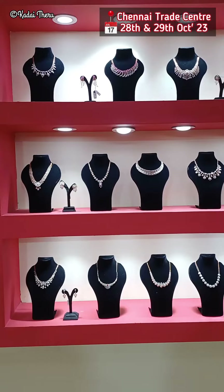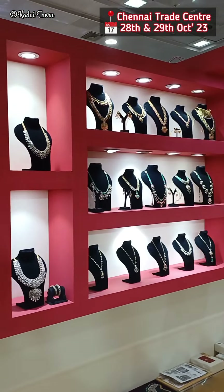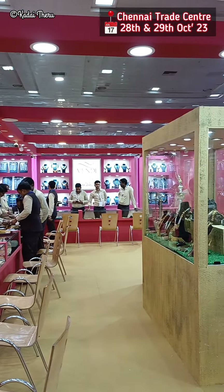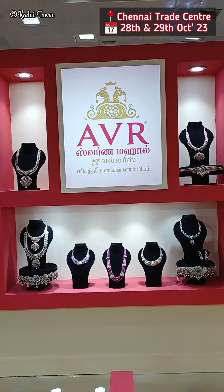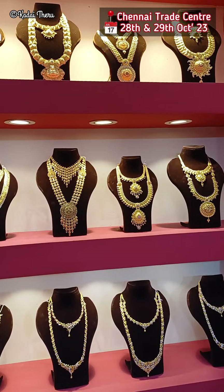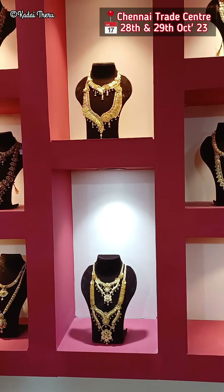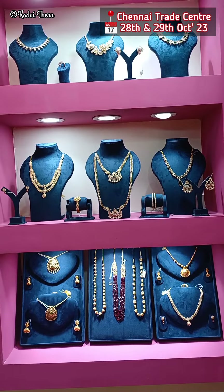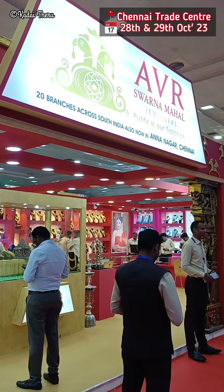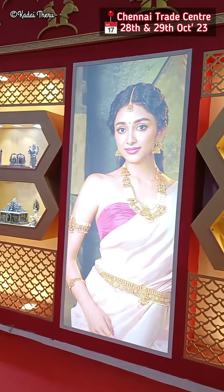You can visit this shop and see the gold coin and silver coin collections. On Sunday, we have to visit the Chennai Trade Center for a sneak peek. We will see the collections on screen. This is the AVR Swarnamahal stall — we will see the stalls on screen.